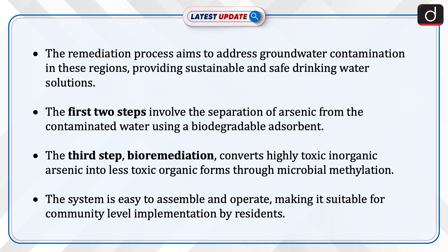The system is easy to assemble and operate, making it suitable for community-level implementation by residents.